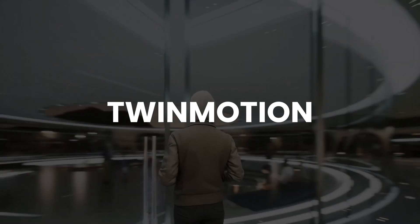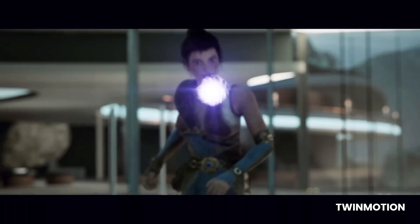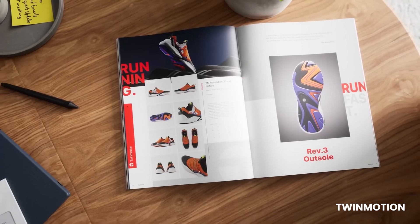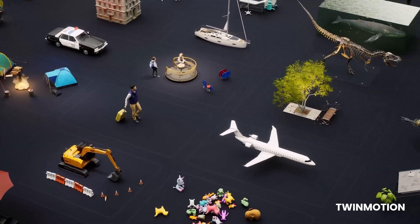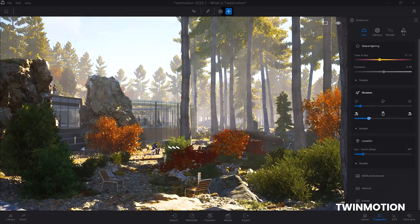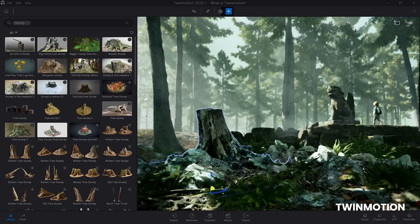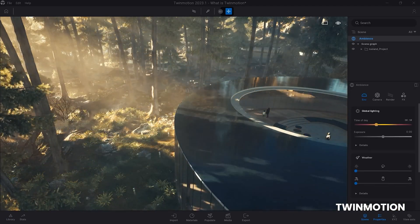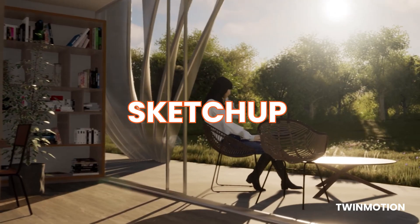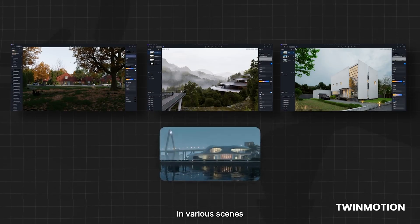Twinmotion is a rendering software originating in France, developed by two architects and a team of programmers to provide a creative platform for architectural visualization. This engine targets a broad range of fields, including architecture, product design, automotive and fashion. It offers high-quality real-time visualizations with unique features such as a weather system, growth animations and time of day settings. Twinmotion also provides one-click synchronization with software like SketchUp, Rhino and Solidworks, allowing designers to update models in real-time within the engine.